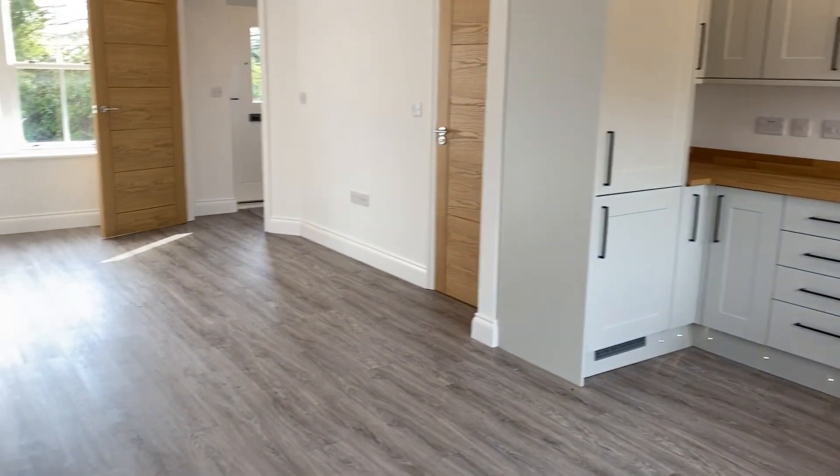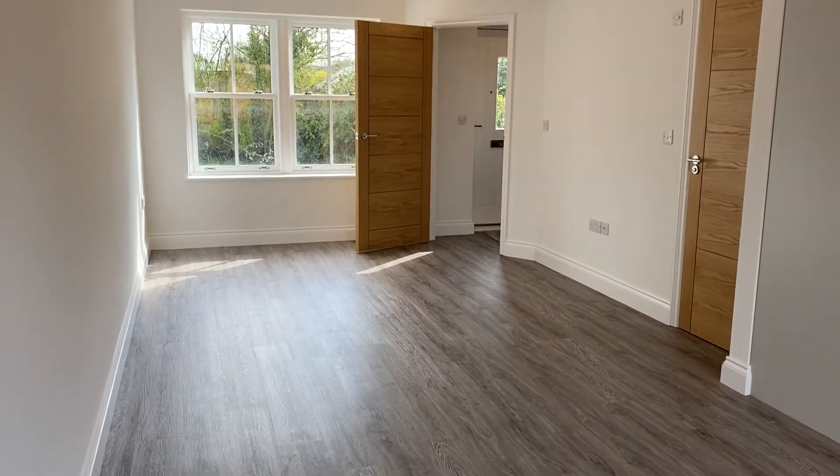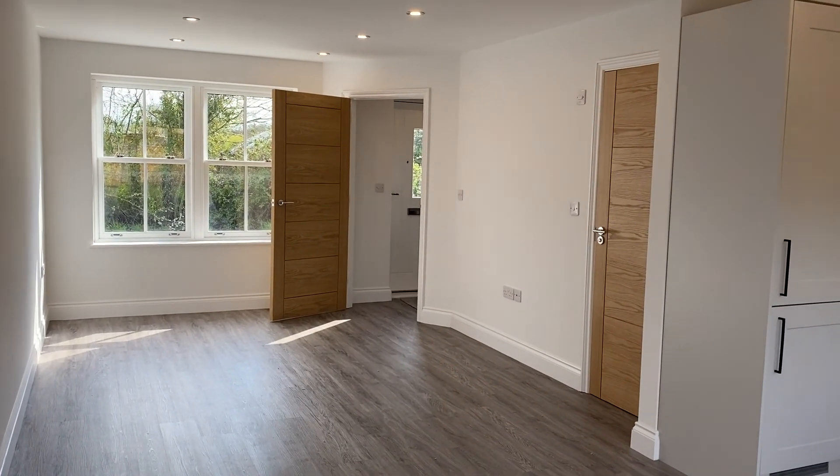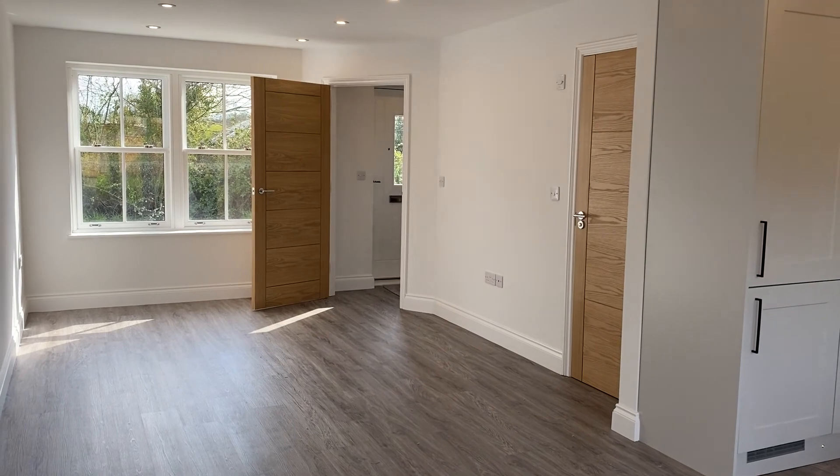Back into the room here you can see the windows out to the front, and that little door there leads to the downstairs room which I'll also show you.